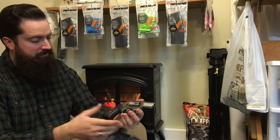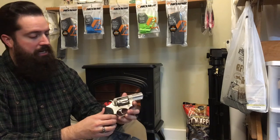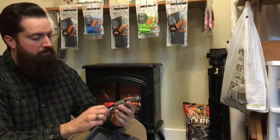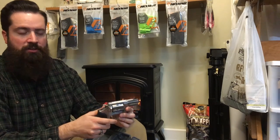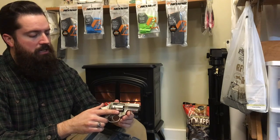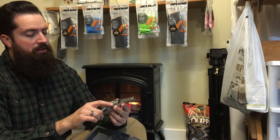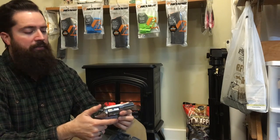Beautiful lines, classic lines, reliability — that Ruger quality. Can't say anything bad about this, and the customer is really pumped to get it. As always, questions, comments, and concerns in the comments below or email me directly. Like, share, subscribe, and have a great rest of your day.